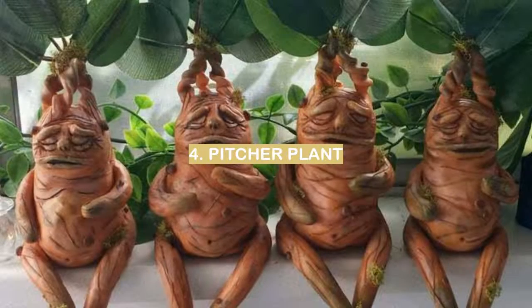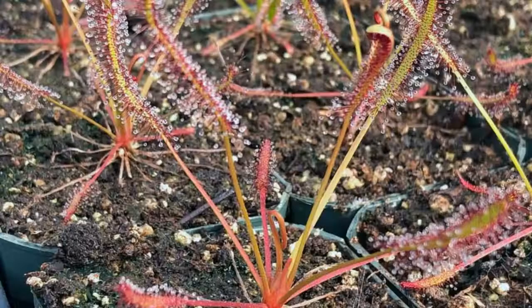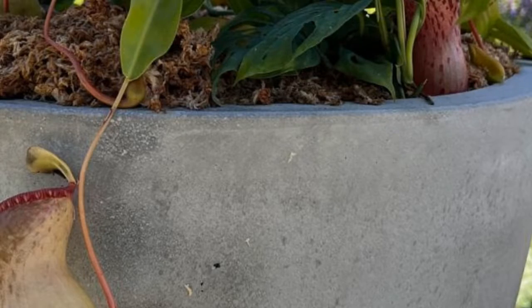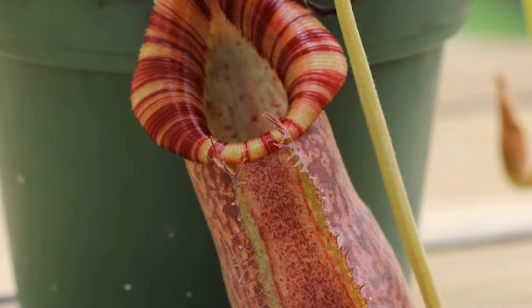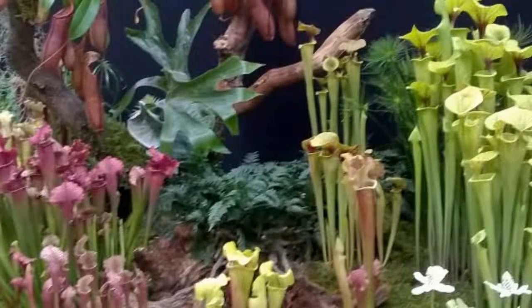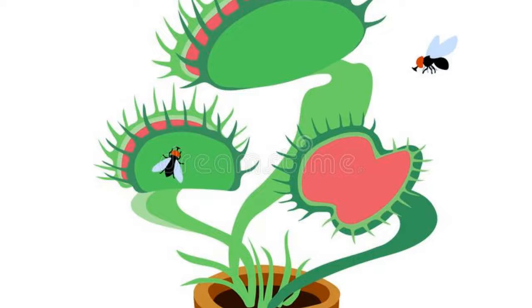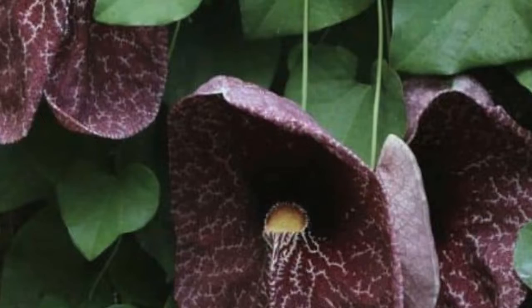Number 4: Pitcher Plant. The pitcher plant is a type of carnivorous plant that gets its nutrition from digesting insects. These plants are native to tropical and subtropical regions of the world, and they are often found in humid environments. Pitcher plants come in a variety of shapes and sizes, and they can be either terrestrial or epiphytic. The leaves are modified to form pitchers, which are deep cups that trap and drown insects. The pitcher plant is an unusual-looking plant, and some people consider it to be ugly. However, these plants play an important role in the ecosystem, and they are fascinating to study.